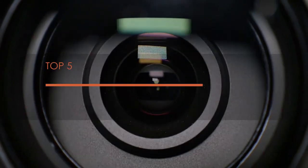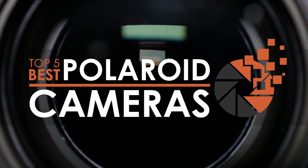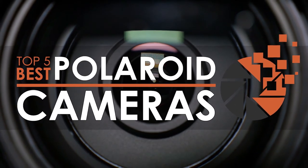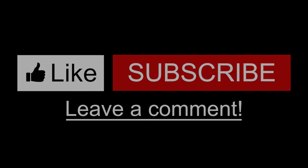There you have it — our top five best Polaroid cameras on the market. Check out the links in the description below for detailed information and the latest pricing. If you thought this video was helpful, please smash that like button and consider subscribing. If you didn't, let us know why in the comments below. Thanks for watching and I'll see you in the next video.